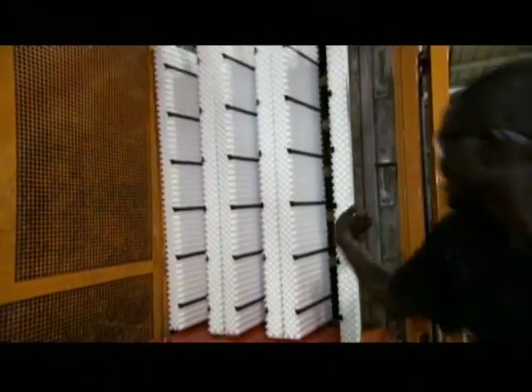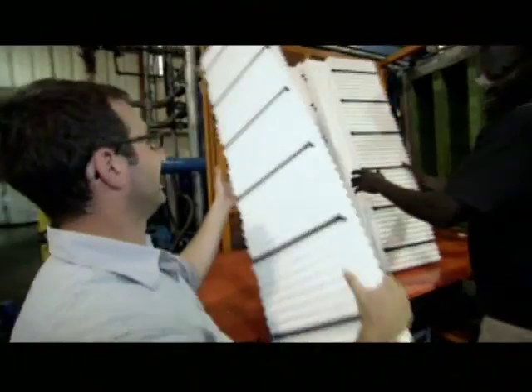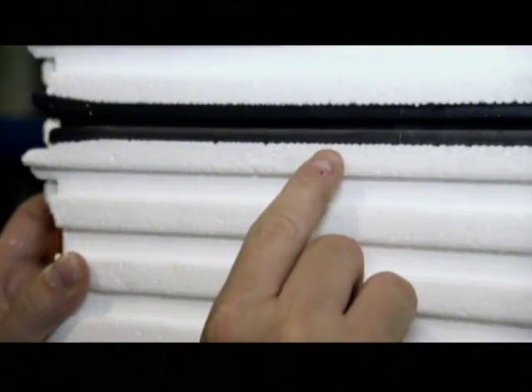There it is — fresh from the mold, and it's still extremely warm and wet from the steam. You can see, literally, the different beads right there fused together into a complete ICF block.